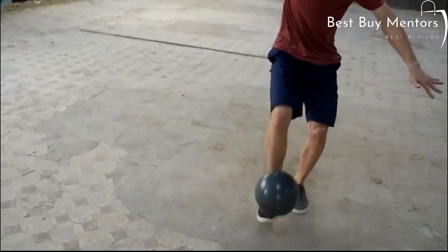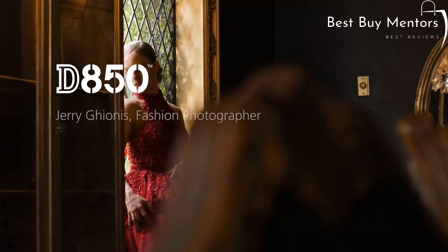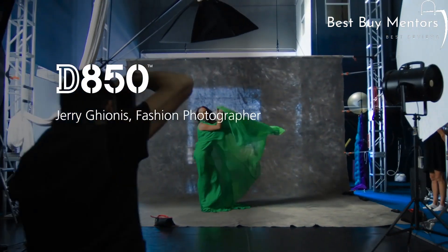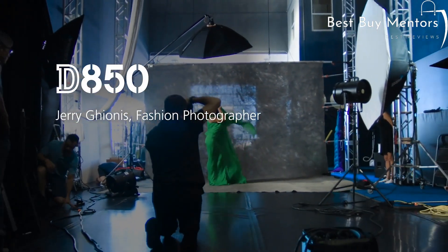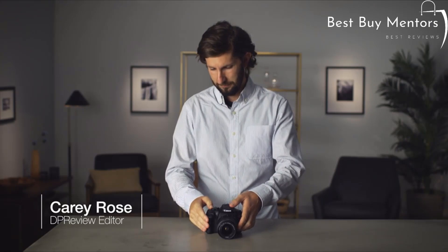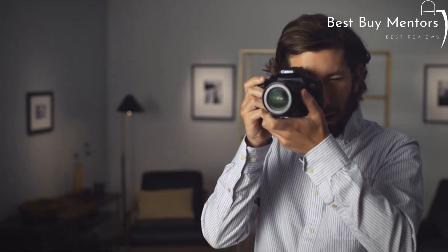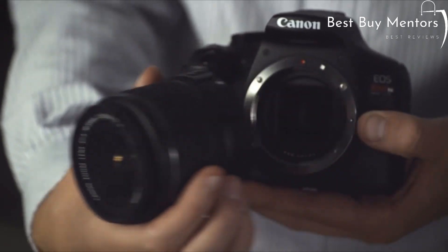In this video, we'll take a closer look at the top DSLR cameras in the market and explore their unique features and capabilities. Whether you're looking for a camera for your next photography project or to capture breathtaking videos, we've got you covered. So sit back, relax, and let's dive into the world of DSLR cameras.